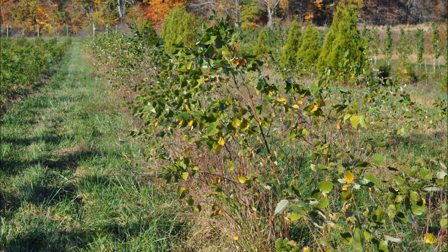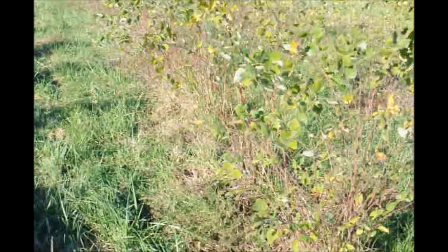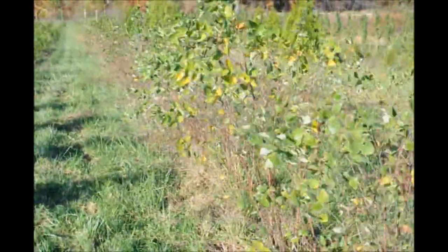River birches are a very easy to grow tree. I like to grow them as a three-stemmed tree. They can be put together when they are small seedlings into three stems to grow a clump river birch.